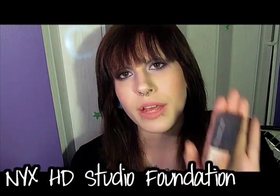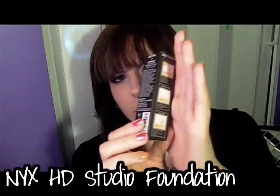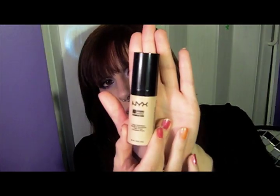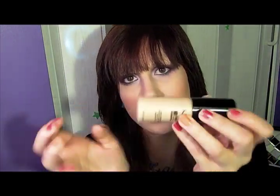The next thing I'm going to talk about is the NYX HD Foundation — this is what the box looks like. On the back it explains what it does to make it HD. The actual bottle looks exactly like the primer bottle, though the finish is slightly different — the foundation bottle is more glossy while the primer bottle is more matte. I am an NC20, so this color is probably a shade lighter than it needed to be for my skin tone.